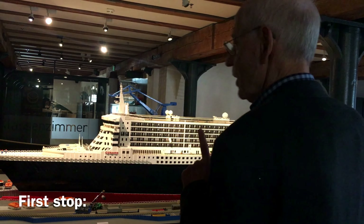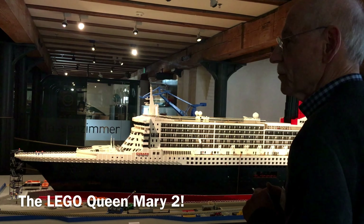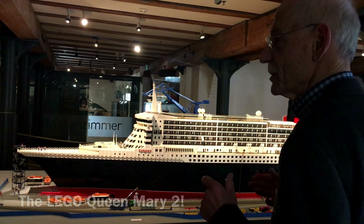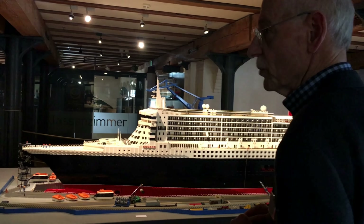Before you try to count, I can disclose to you — this ship consists of approximately 780,000 Lego bricks. That is the Queen Mary 2, the cruise ship by the Cunard line.